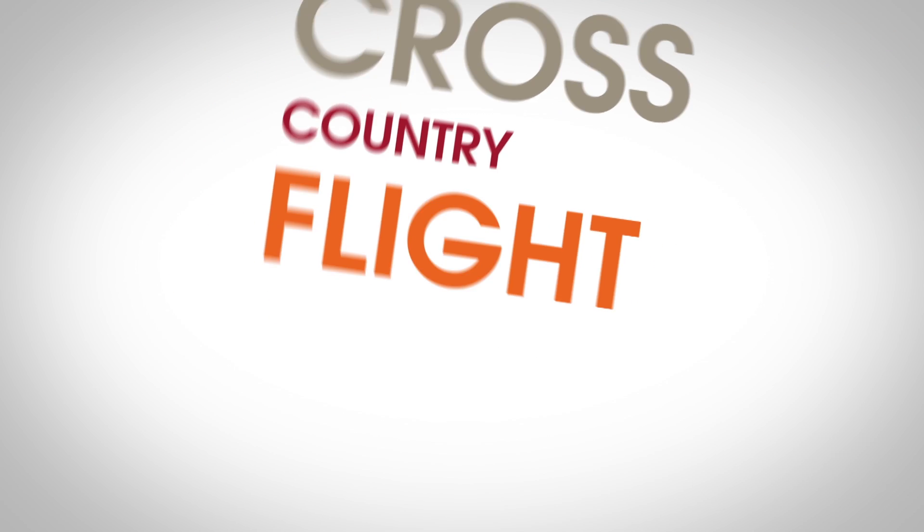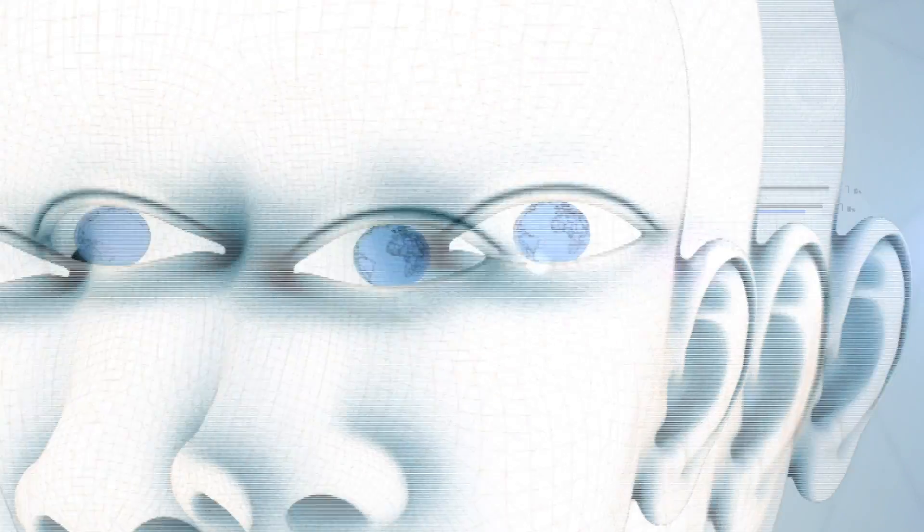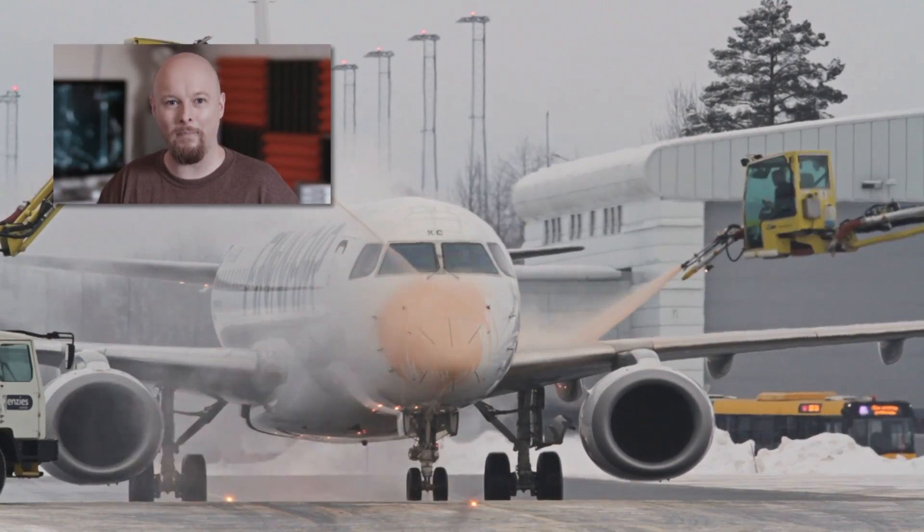What if your next cross-country flight doesn't use a drop of fuel? Hey there, frequent flyers. Got some bad news for you. As it turns out, air travel packs a nasty environmental punch.